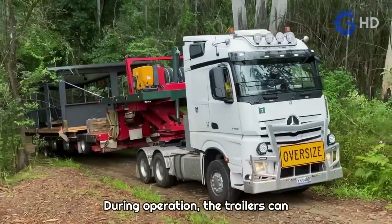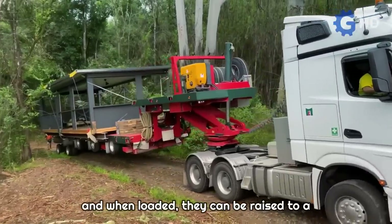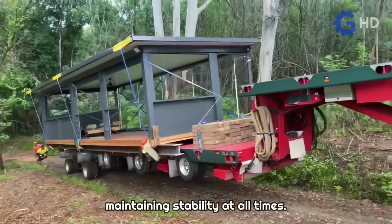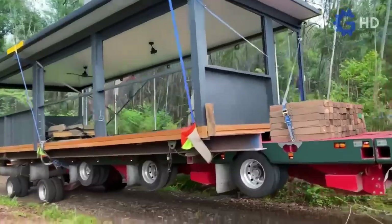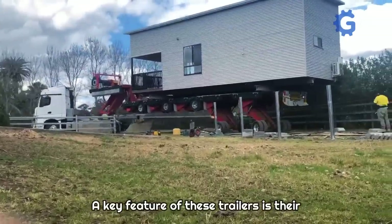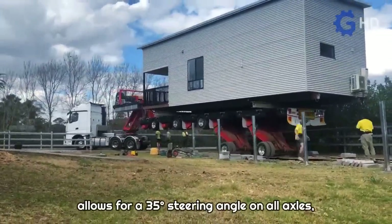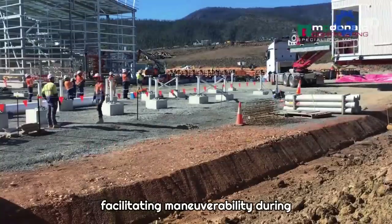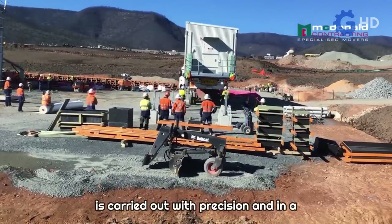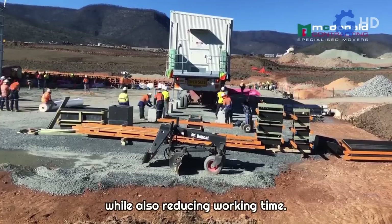During operation, the trailers can lower their height to a ground clearance of only 85 centimeters, and when loaded, they can be raised to a maximum height of 2.8 meters, maintaining stability at all times. A key feature is their electronic power steering system, which allows for a 35-degree steering angle on all axles, facilitating maneuverability during loading and unloading. This ensures the process is carried out with precision and in a single motion, avoiding accidental damage to the transported structures while also reducing working time.